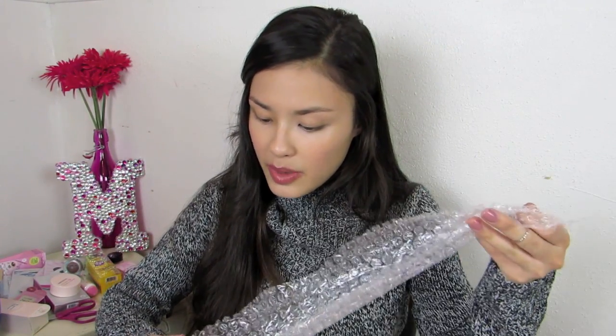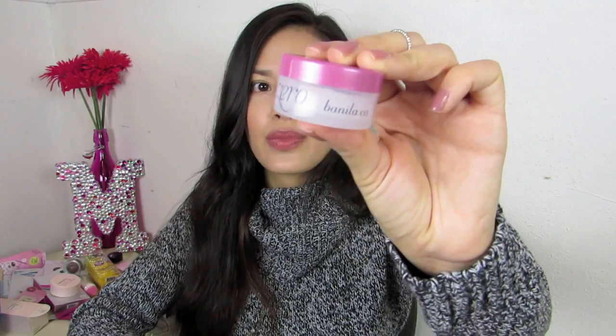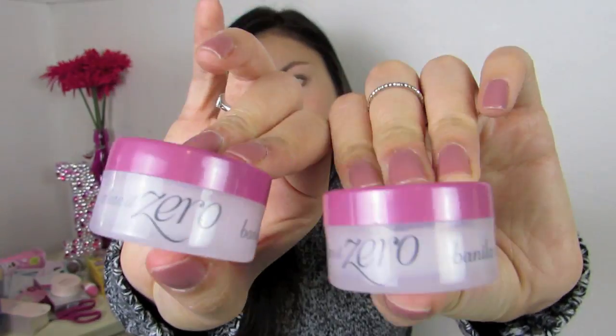Oh, these must be more samples — they really hooked me up with the free samples! These are the Vanilla Co Clean at Zero Cleansing Balms. That's like a deluxe sample, and I got two of them, which is really cool. I'll have to give them to my mom and see what she thinks. Thank you, Beauty Net Korea.